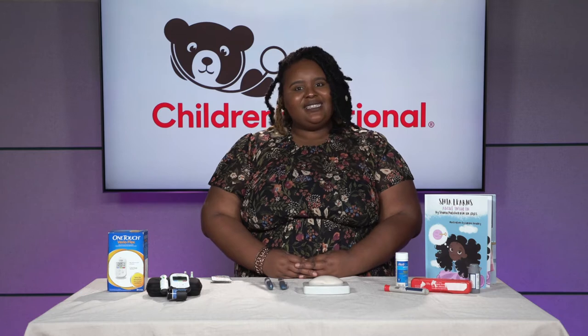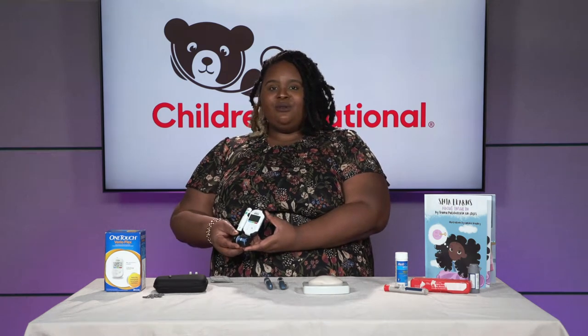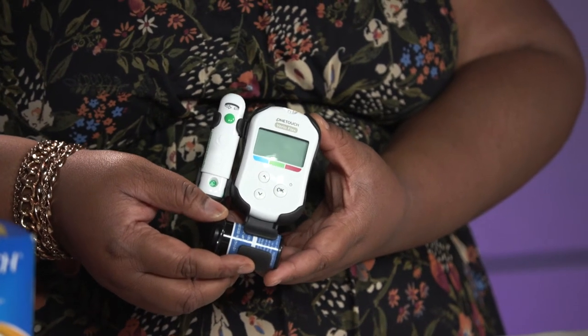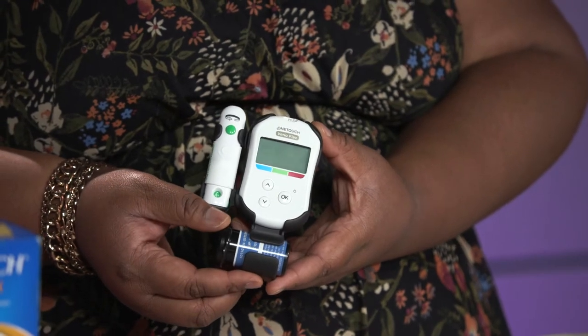Now that I've gone over what diabetes is and how insulin works in the body, I'm going to be going over a couple of our safety skills. We'll talk about how to check your blood sugar using a home glucometer. The glucometer we're using here is for demonstration purposes, but this is not the only meter available. The glucometer you will use is based on your insurance and that can be determined with your healthcare team.